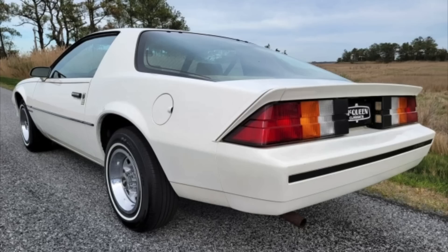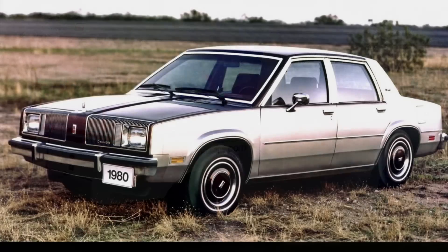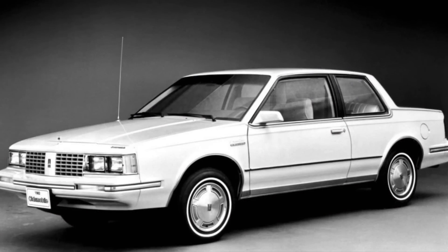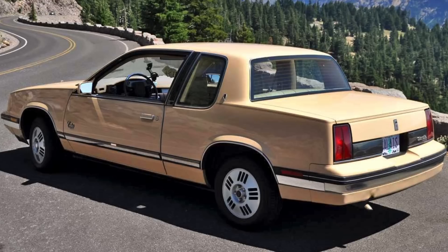In fact, the Camaro and Firebird were some of the heaviest vehicles the Iron Duke would power, excluding postal trucks and the Grumman LLV. Under the hood of the X-cars — the Chevrolet Citation, Pontiac Phoenix, Oldsmobile Omega, and Buick Skylark — as well as the A-bodies like the Oldsmobile Cutlass Sierra, Buick Century, Chevrolet Celebrity, and Pontiac 6000, and even the N-cars like the Olds Calais and Buick Somerset, the Iron Duke still wasn't a powerhouse, but those vehicles weighed between 2,400 and 2,700–2,800 pounds.